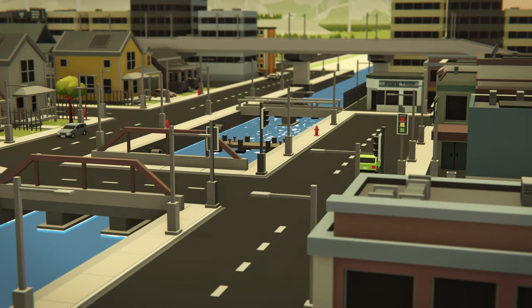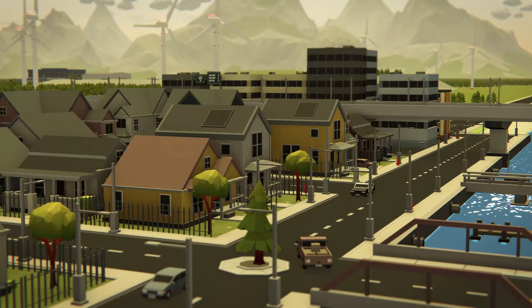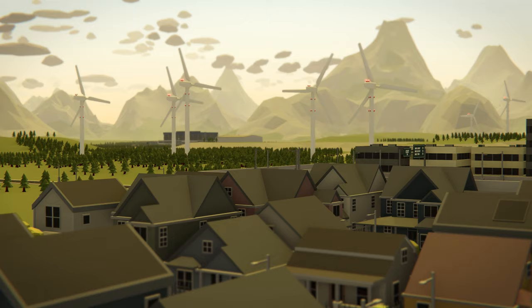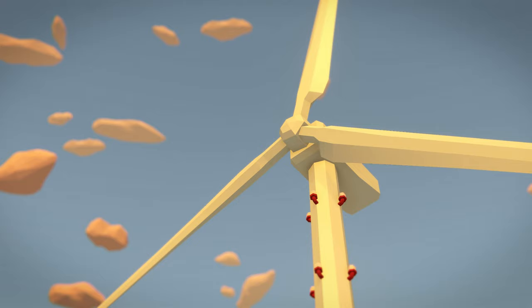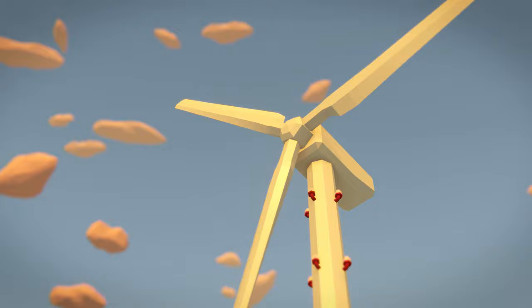Wind energy production is on the rise. Wind turbines are slowly becoming more and more integrated into the landscape. The latest generation of wind turbines are taller than ever before. They now reach into the lower airspace and have become a hazard to low-flying aircraft.